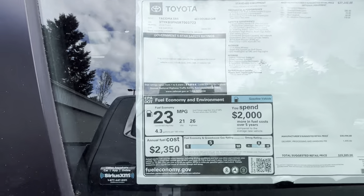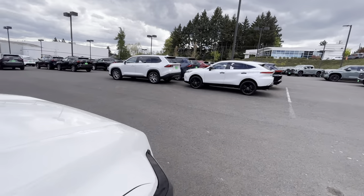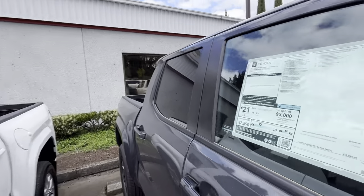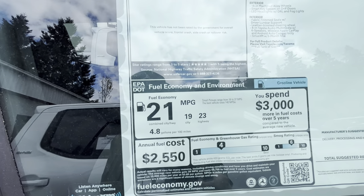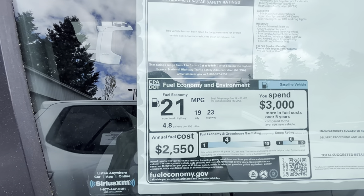I'm just curious — I always check this — I want to see if it's 26 combined. Let me check the Sport really quick because there's one over here. So yeah, the SR5 gets more — the Sport is 21 combined, 19 in the city, and 23 on the highway.